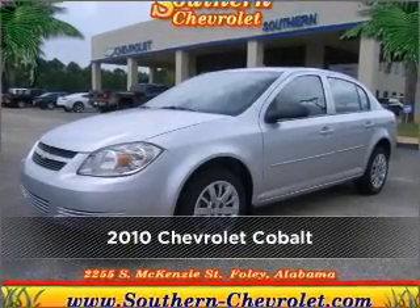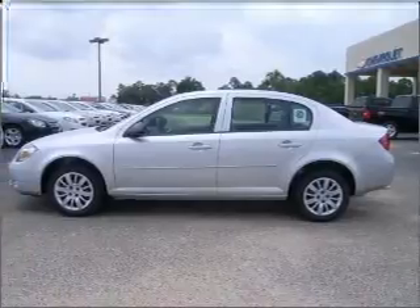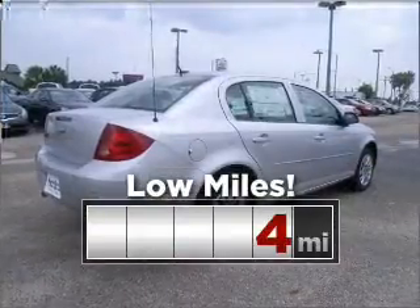Meet this 2010 Chevrolet Cobalt. Your search stops here with this ideal auto. Purchasing this low mileage vehicle is a smart choice for the long term.